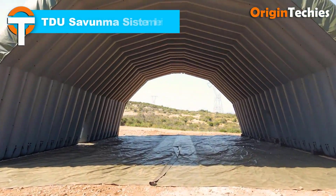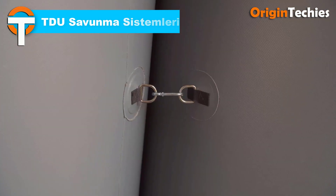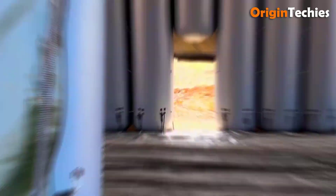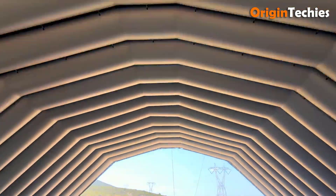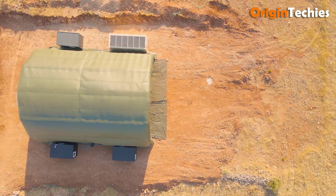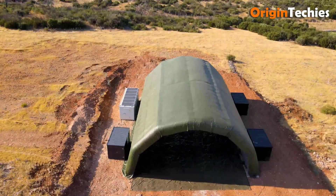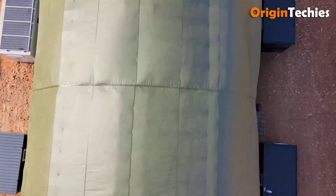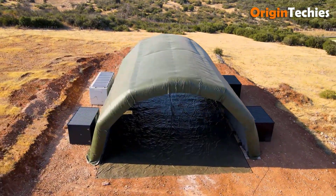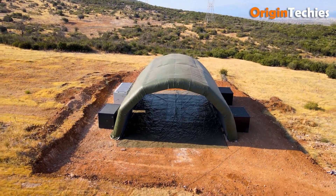TDU Savunma System Leri specializes in advanced inflatable structures tailored for defense and industrial applications. Their product lineup includes inflatable wall tents, air beam tents, mobile hangers, and camouflage systems, all designed for rapid deployment and durability. These structures are engineered to withstand harsh conditions, offering features such as fire retardancy, UV protection, and resistance to high winds and snow loads. Customization options like power and lighting systems, air conditioning, heating, and camouflage nets are available to meet specific operational needs. TDU's commitment to quality and innovation makes them a reliable choice for rapid deployment and durability.